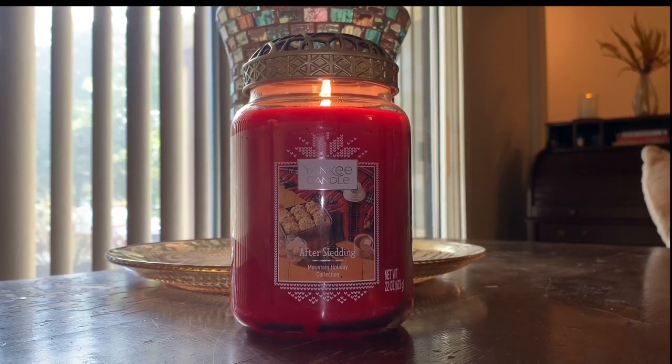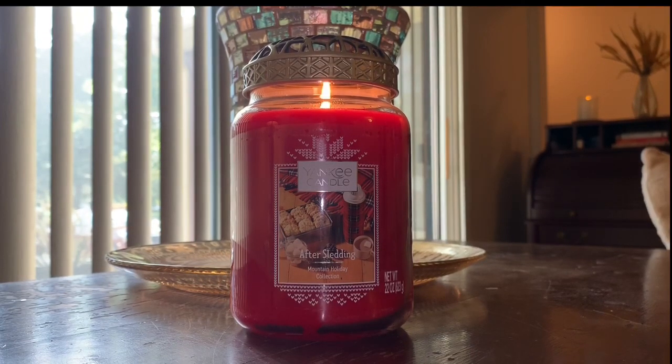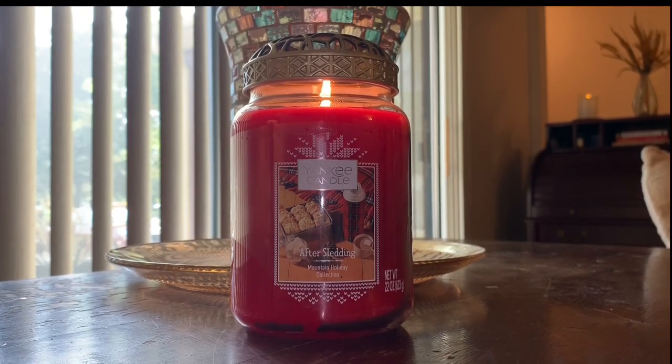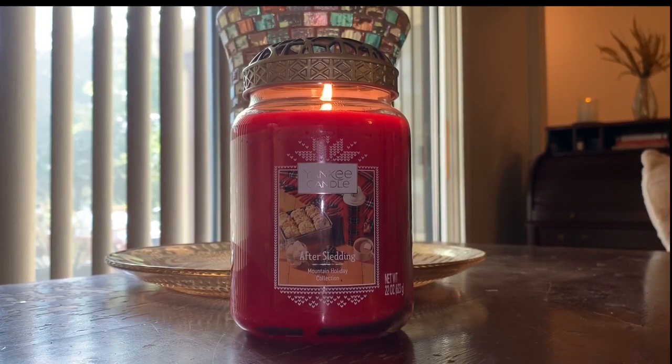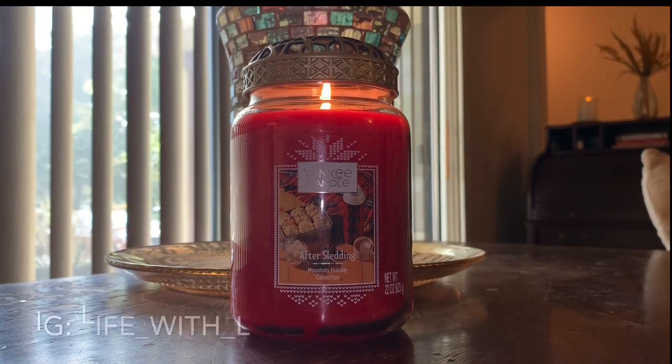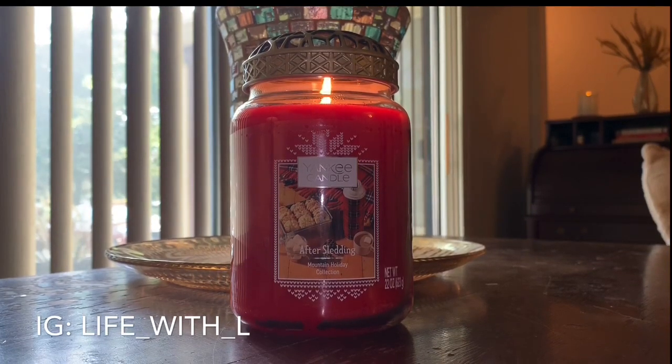For those of you who have tried any candles or smelled any candles from the Mountain Holiday Collection, comment down below. Let me know what your favorites are and what your thoughts on the fragrances are. This is just a short video — I'm heading out to work in a little bit. Before I sign off, I want to let you know I am on Instagram. Come find me at life_with_L — L-I-F-E underscore W-I-T-H underscore letter L.